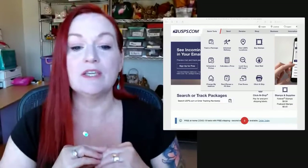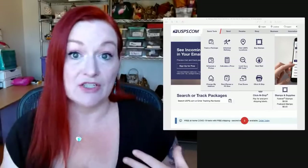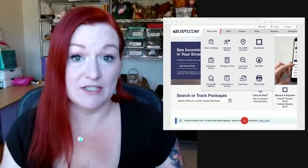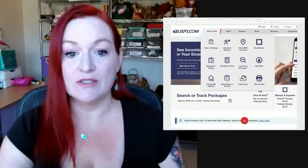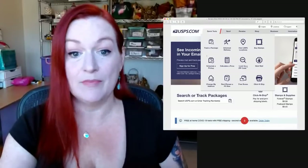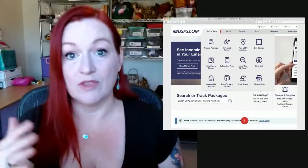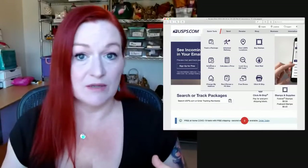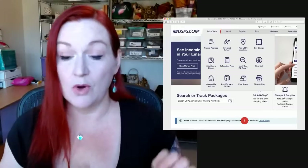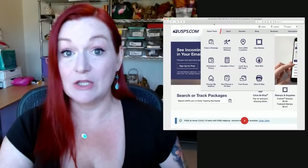I pulled up the USPS site because I use this to help me get my packages out on time. I used to live really close to my post office, but now I don't. What I do is go to 'schedule a pickup' whenever I have my sales packaged up. Every evening I package up sales and schedule a pickup for the next day. The post office comes to my house, picks up my packages, scans them all in, and it's really convenient. If you aren't using that feature from USPS, definitely take a look at that.